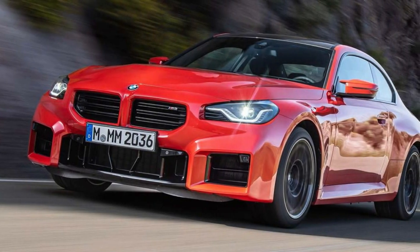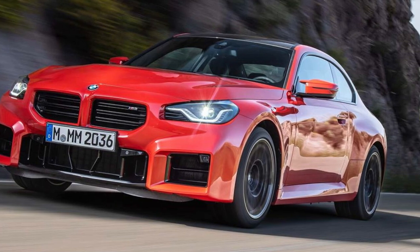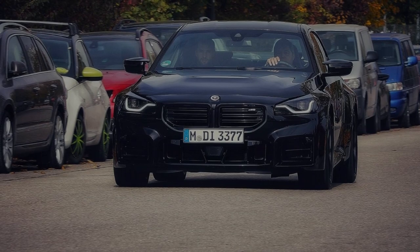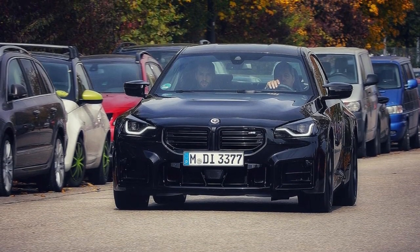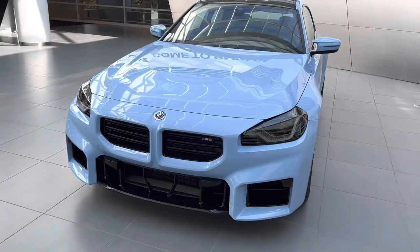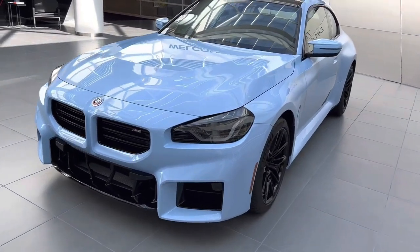It wouldn't be an M car without a specially tuned suspension and various other chassis enhancements that help it to be the quickest version of the 2 Series to circle a racetrack. We had a chance to test drive a prototype M2 on a racetrack in Austria, but our experience was cut short by heavy rainfall. When we get a chance to test the new model, we'll update this story with driving impressions and test results.